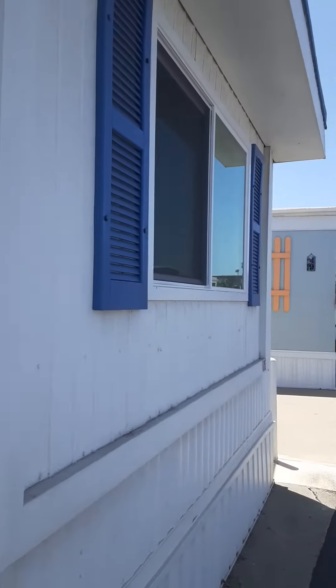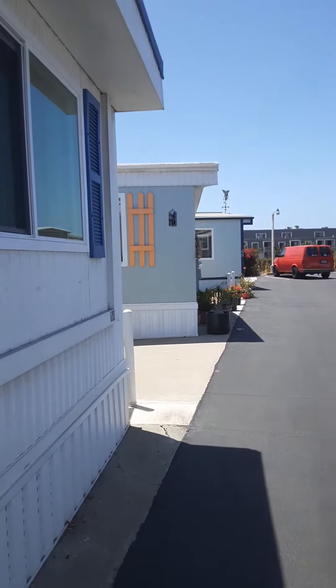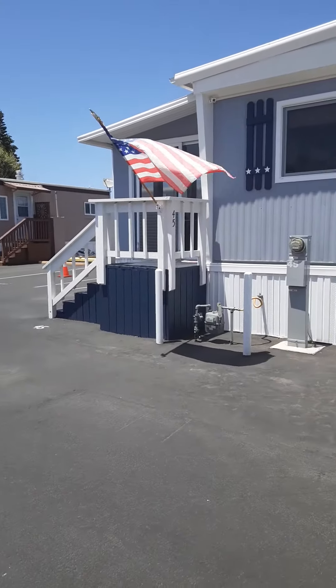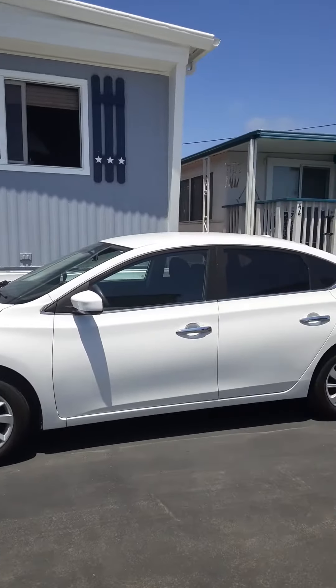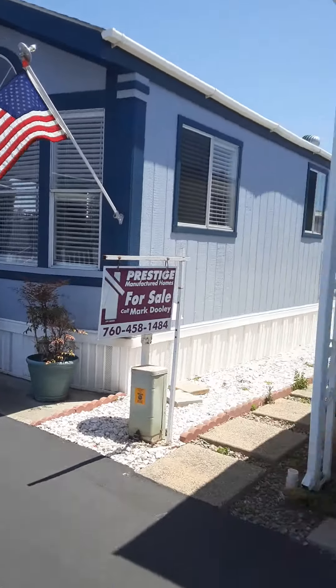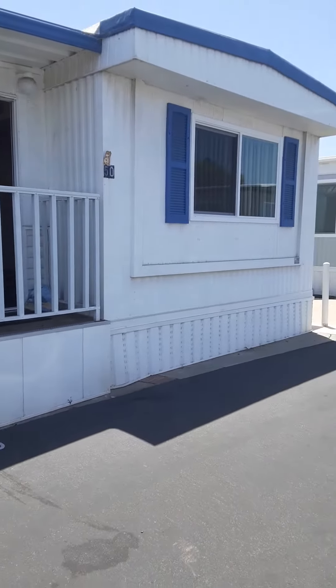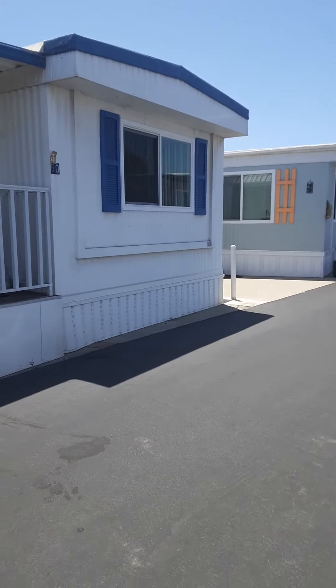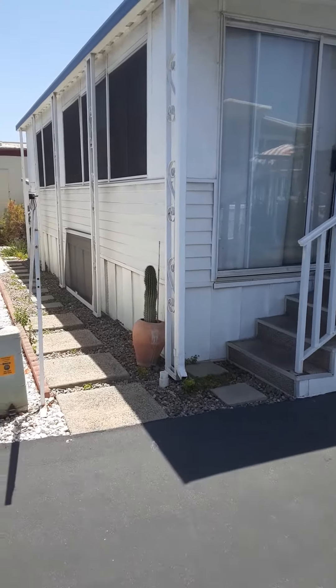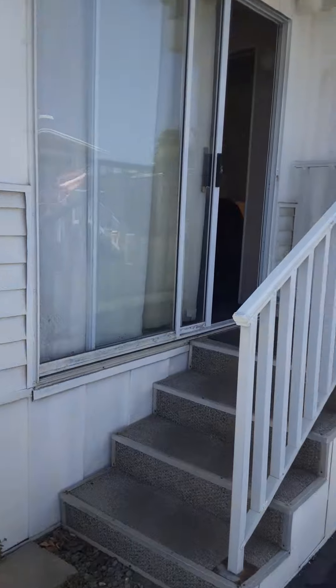We're here at unit 50. I have a new listing here at Miramar at 900 North Cleveland Street, Oceanside, California, number 50. This home is a single wide with the California room — it's two bedroom, one bath.